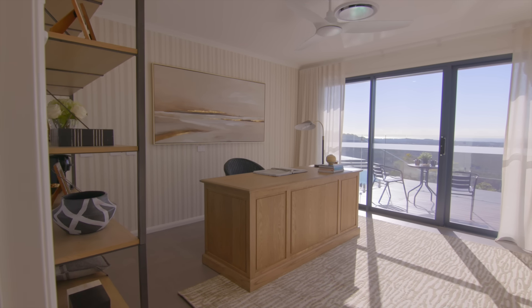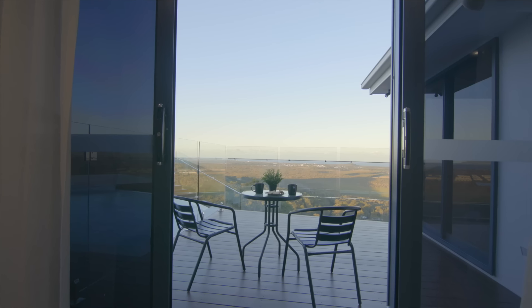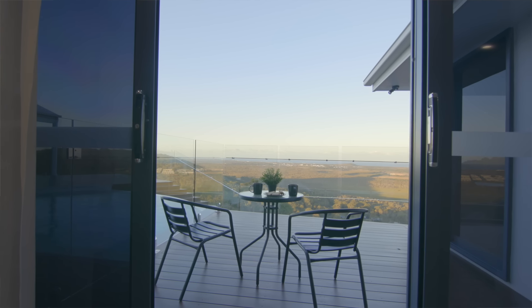Come on in and have a look at this grand home office. It has access to the deck so you can take a coffee break and soak in those views. This room is so versatile — if you're the lucky winner, working may no longer be a thing, so you could turn this into a fifth bedroom.